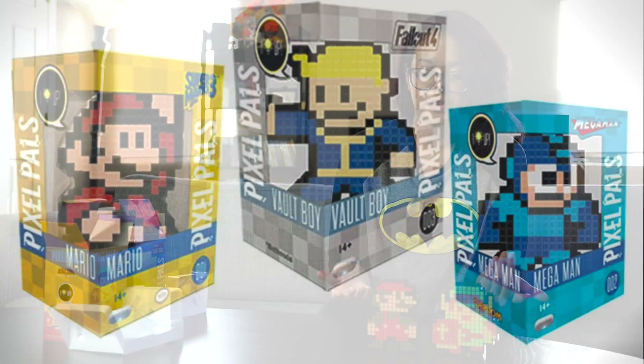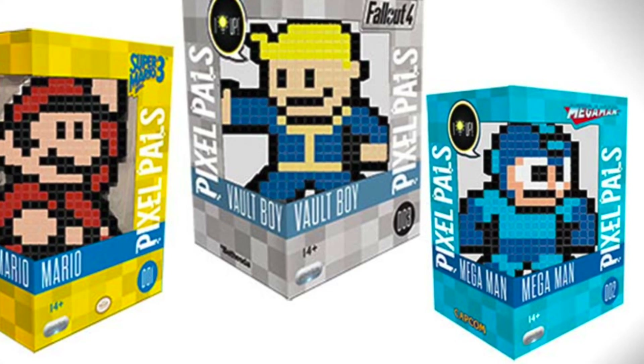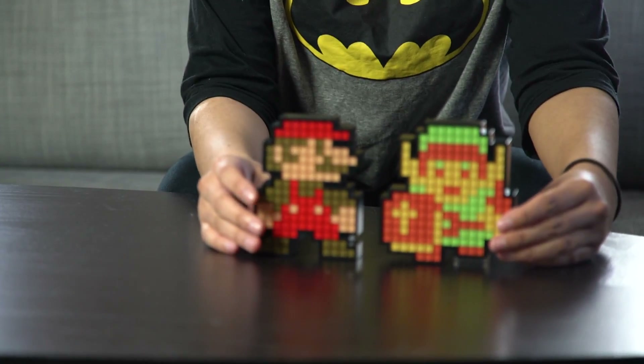And here we got 8-bit Mario. So far Pixel Pals has about seven characters. I believe there's Vault Boy, another edition of Mario that is from Super Mario 3, and Mega Man. There's a few more but I can't remember them off the top of my head.